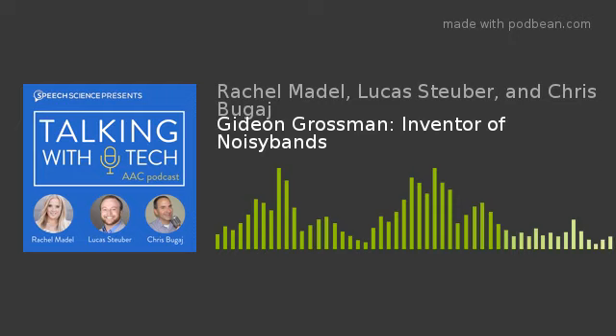Rachel is excited about the interview today with Gideon Grossman, who is a maker. She found him refreshing — young, eager, and energetic, with ideas that are enjoyable, fun, and super effective. Without further ado, they introduce Mr. Gideon Grossman to talk about his invention.